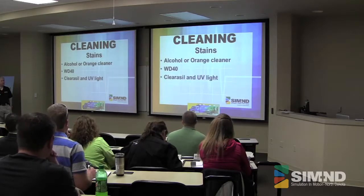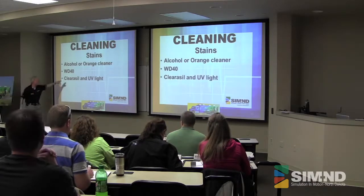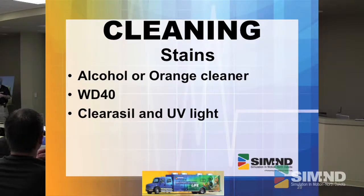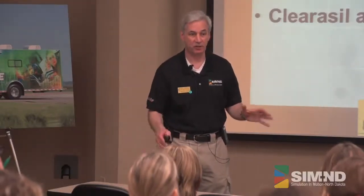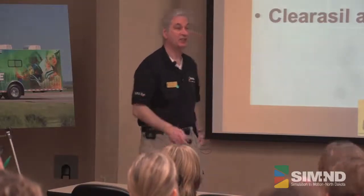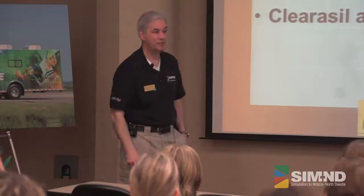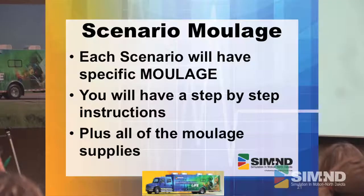One thing we've heard works well but haven't been able to trial yet: Clearasil or any other type of 10% benzoyl peroxide material, combined with some UV light. The warning is don't put your UV light source on there for a really long time like 10 or 15 minutes. It has cleaned up a number of mannequins — other people in my position who have done it said it worked.